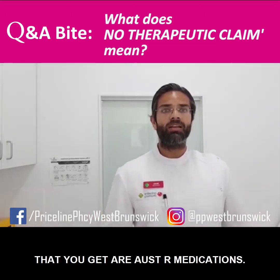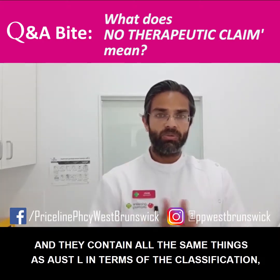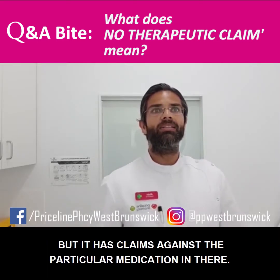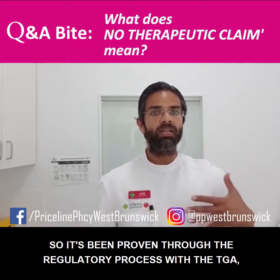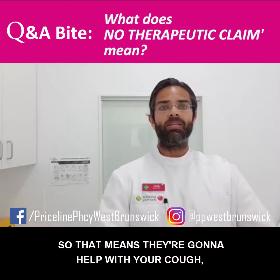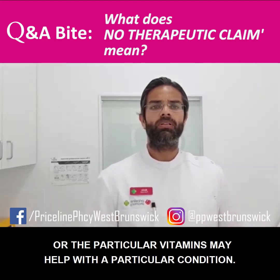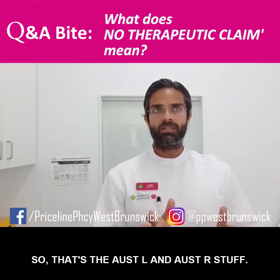The other types of medicines you get are AUST R medications. You typically get these in pharmacies, and they contain all the same things as AUST L in terms of the classification, but it has claims against the particular medication. It's been proven through the regulatory process with the TGA that these medications have some sort of therapeutic claim — meaning they're going to help with your cough, or the particular vitamins may help with a particular condition. So that's the AUST L and AUST R distinction.